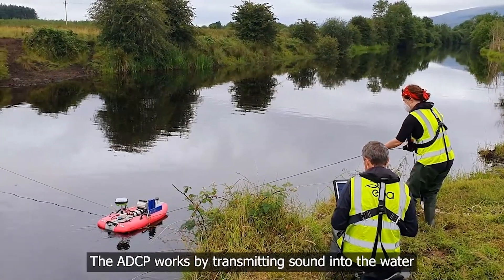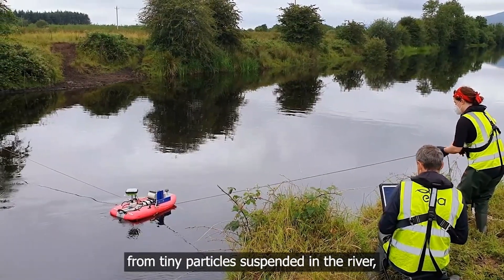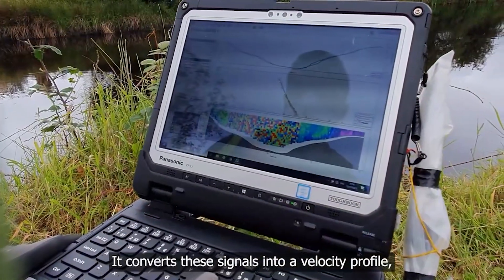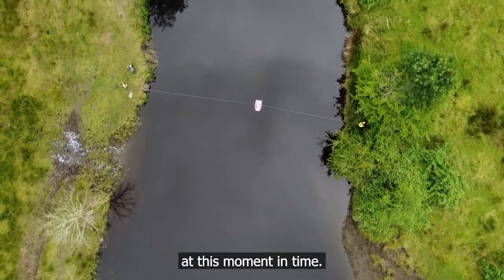The ADCP works by transmitting sound into the water and measuring the return signal from tiny particles suspended in the river and also from the riverbed. It converts these signals into a velocity profile, giving us a value of flow in the river at this moment in time.